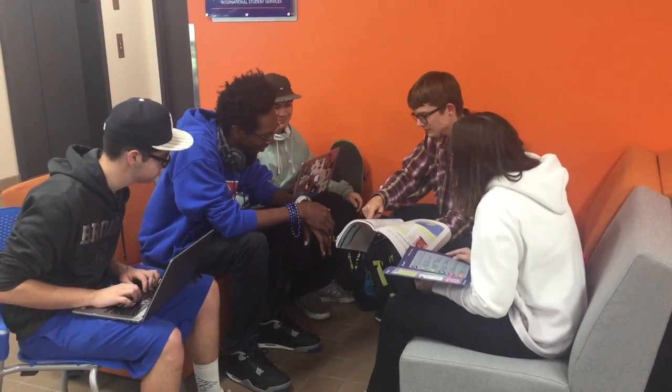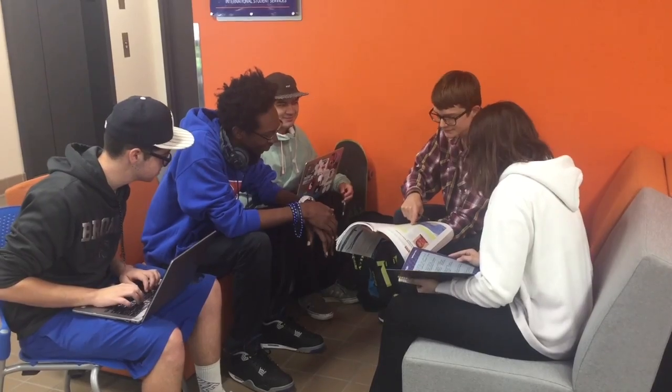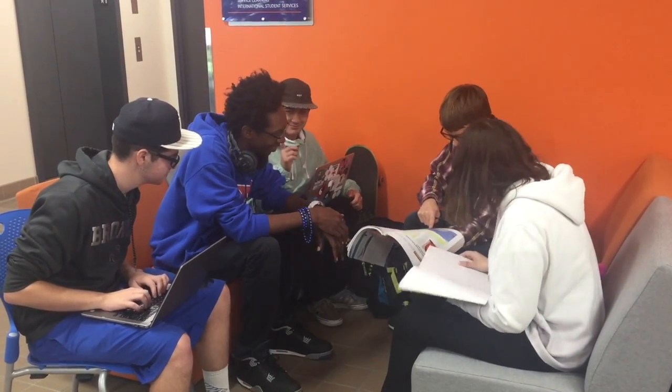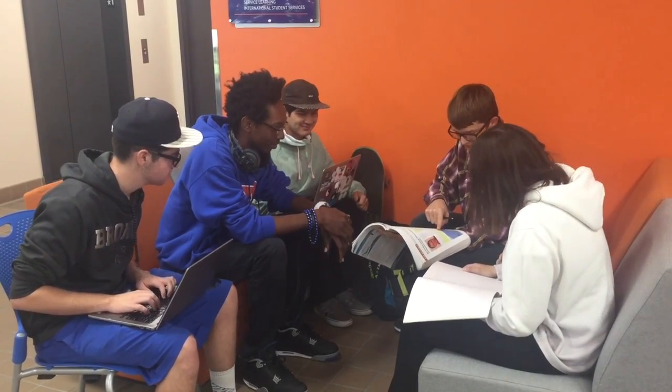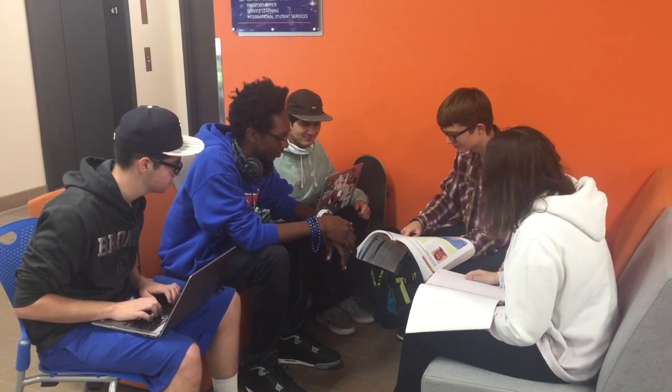Everyone's books are out, phones away, and everyone is communicating. No one should be playing games or messing around during a studying period.